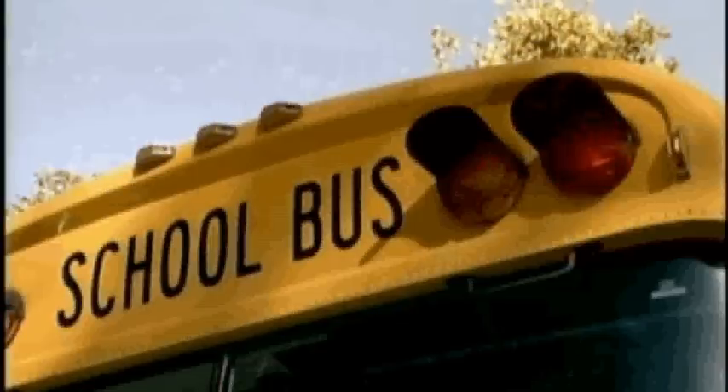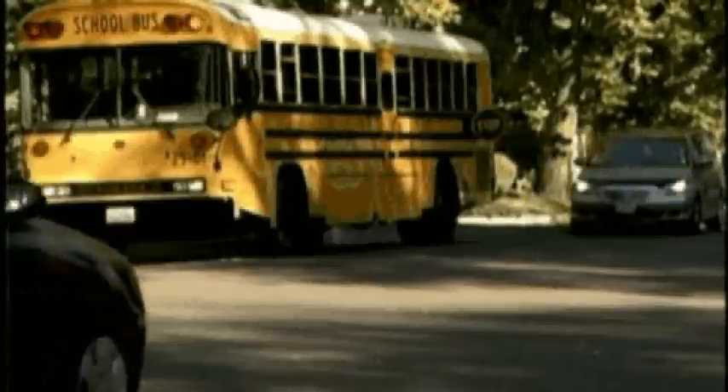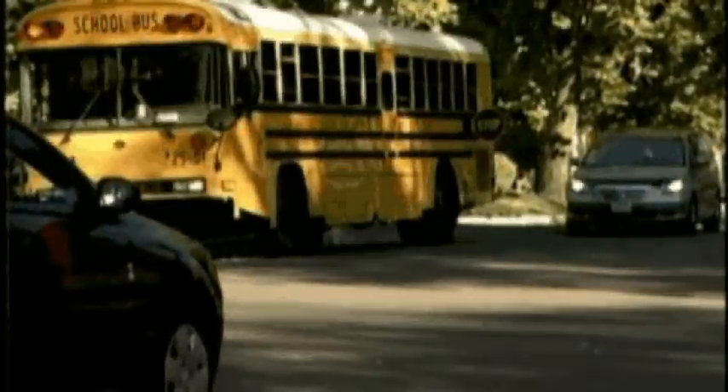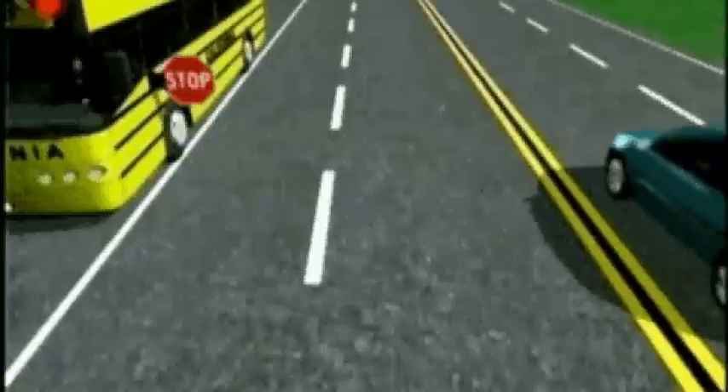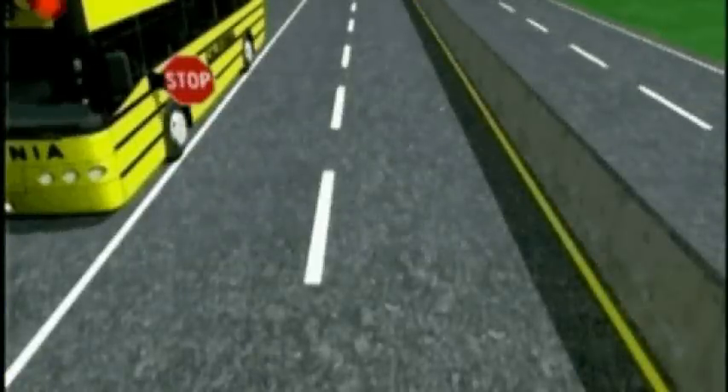School buses with flashing red lights mean that children are exiting the bus and you are required to stop, no matter what side of the road you are on. If you are on the opposite side of a raised barrier, this does not apply.